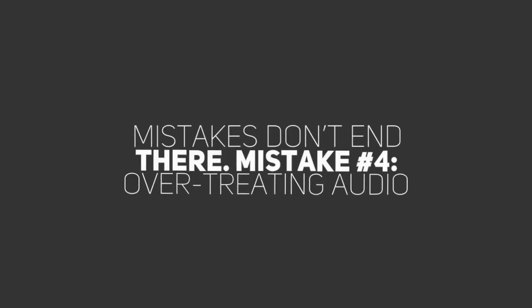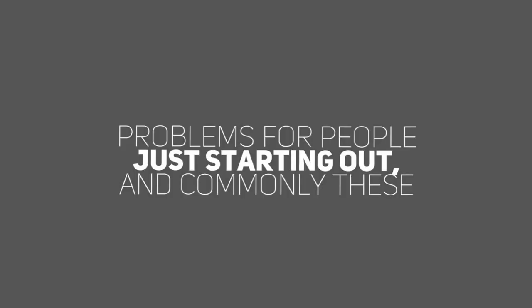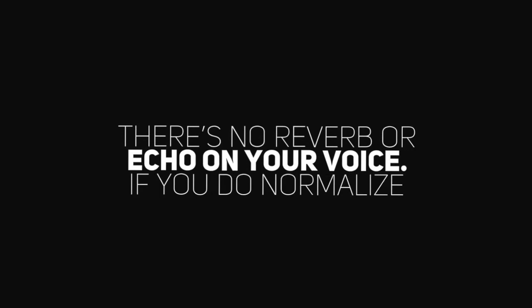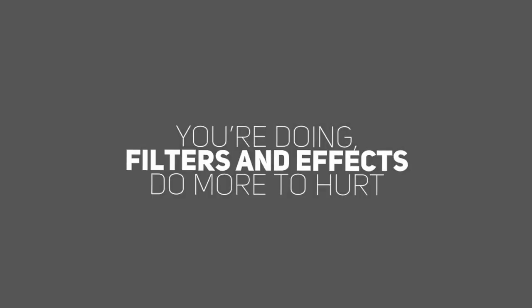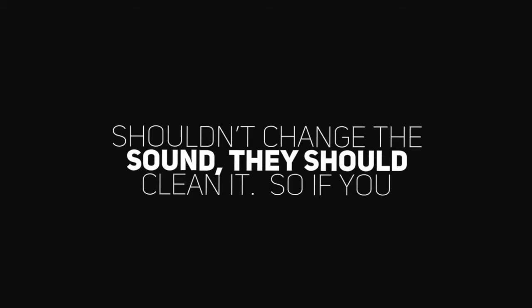But the mistakes don't end there. Mistake number four: overtreating audio in software. Audio software comes with a slew of new problems for people just starting out, and commonly these relate to effects and audio treatment. Check to make sure there's no reverb or echo on your voice. If you do normalize or compress your sound, make sure you don't completely blow out the sound so that the waveform becomes totally flat on the top and bottom. Unless you really know what you're doing, filters and effects do more to hurt auditions than to help them. My golden rule? Filters shouldn't change the sound — they should clean it.